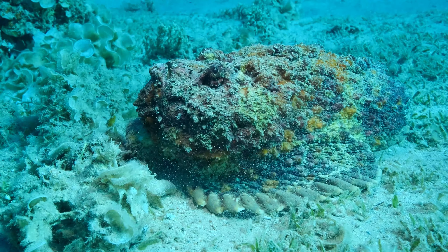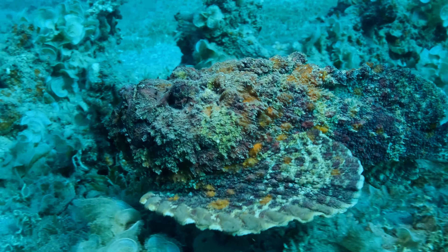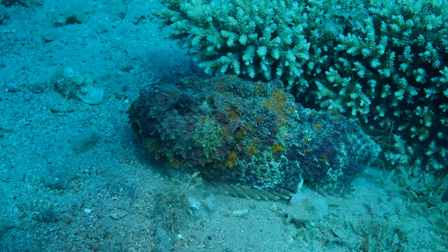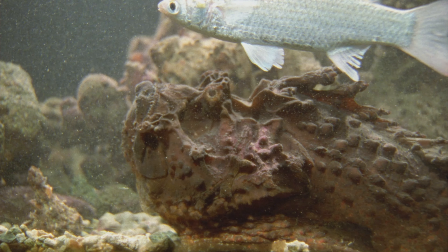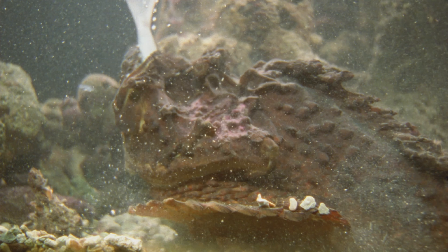Stonefish — arguably the most venomous fish in the world. It blends so well with its rocky seabed environment, you wouldn't know it's there until it's too late. A master of camouflage, it remains motionless, waiting for its prey, hidden in plain sight. It's a lethal surprise for any creature unfortunate enough to step on it or become its dinner.